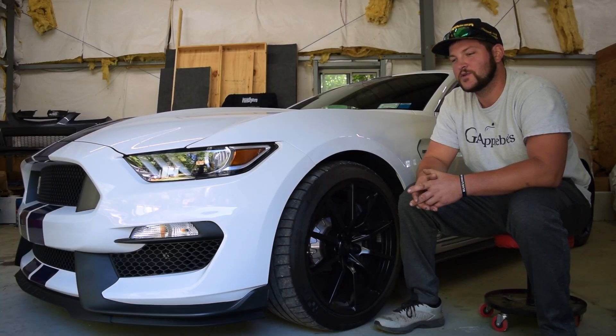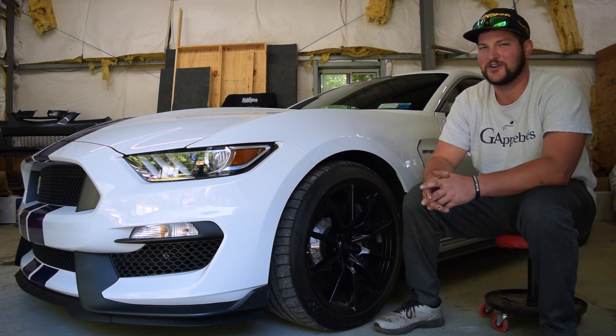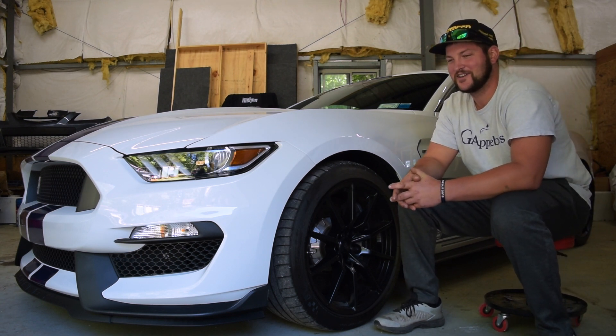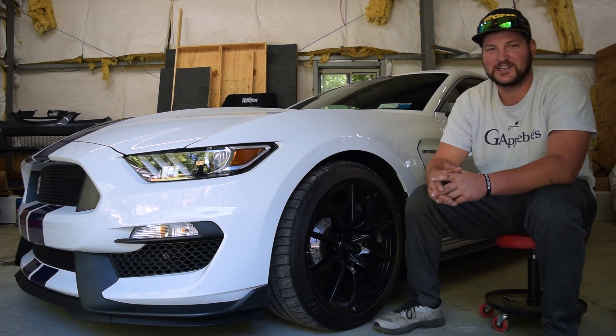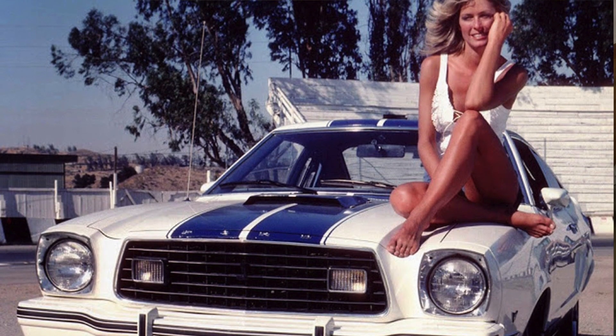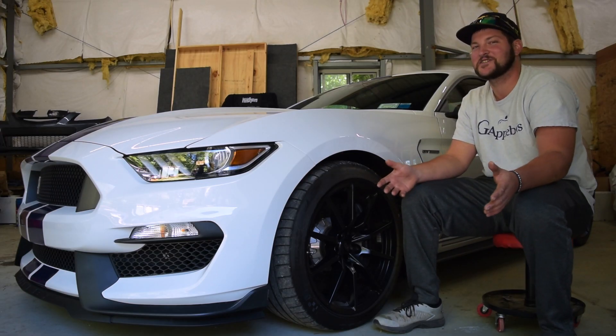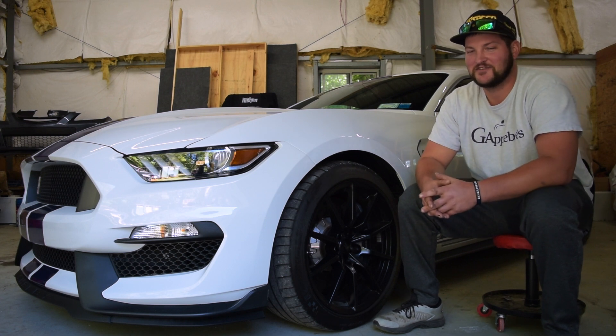There was a Mustang II King Cobra with the same color scheme — a crappy, ugly car — but if you know anything about 1970s supermodels, Farrah Fawcett, the Charlie's Angel, has a picture posing on that hood. And he's like, well, I have to get one. It's going to be one of those nostalgic things where you love it and you just have to go with it.